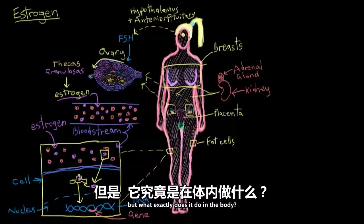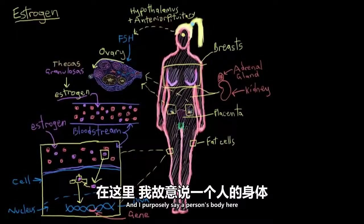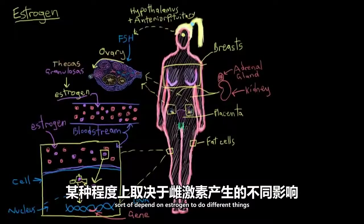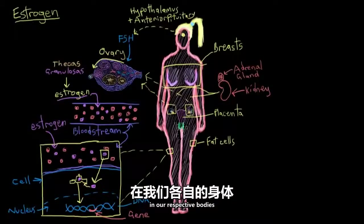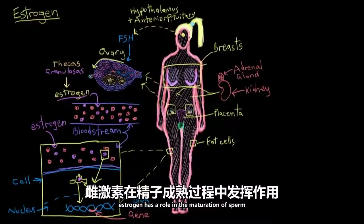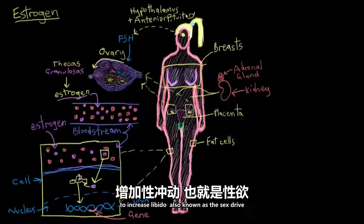So that's how it works. But what exactly does it do in the body? Males and females depend on estrogen to do different things in our respective bodies. In males specifically, estrogen has a role in the maturation of sperm and pairs up with testosterone to increase libido, also known as the sex drive.